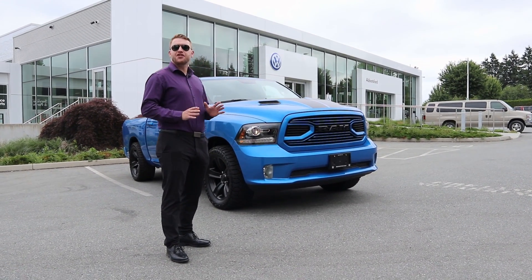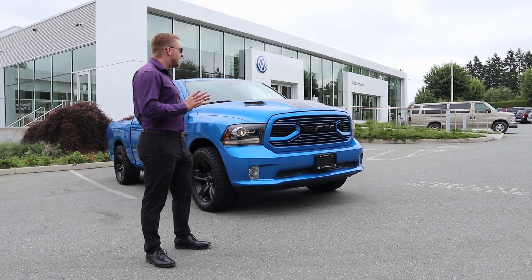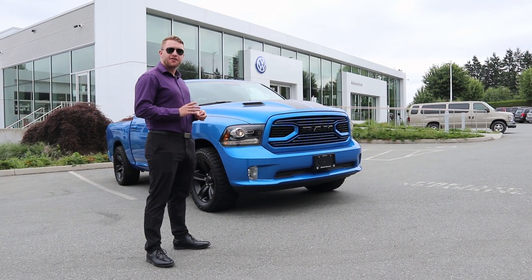Hey guys, it's Justin here from Abbotsford Volkswagen, internet sales manager here at the dealership. And today we have a stunning 2018 Ram 1500 Sport.